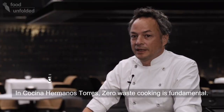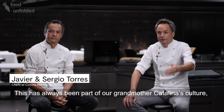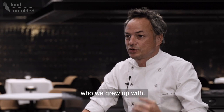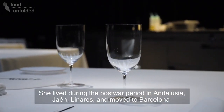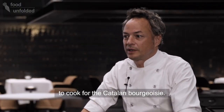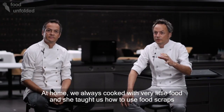En Cocina Hermanos Torres la cocina de aprovechamiento es fundamental, pero ya porque viene culturalmente por nuestra abuela Catalina, que nos criamos con ella. Ella vivió la posguerra en Andalucía, en Jaén, en Linares. Vino a Barcelona y cocinó para la burguesía catalana.